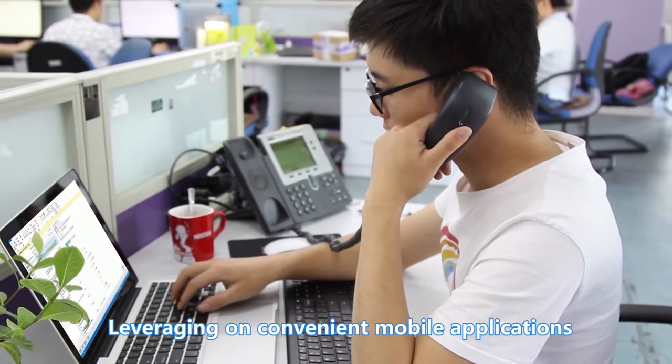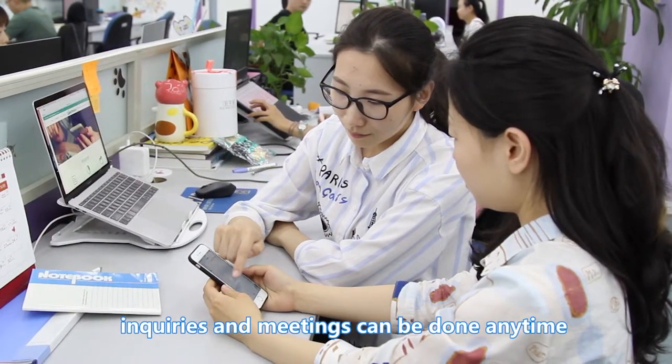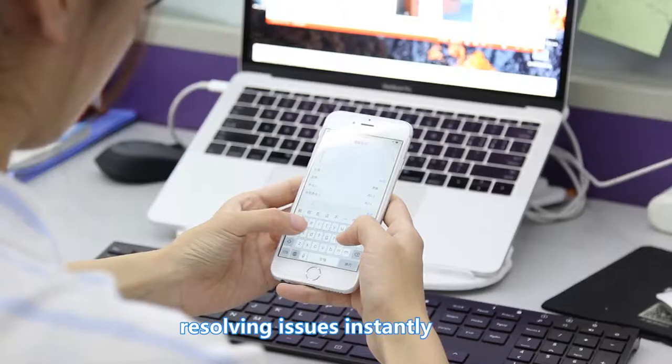Leveraging convenient mobile applications, inquiries and meetings can be done anytime and anywhere, resolving issues instantly.